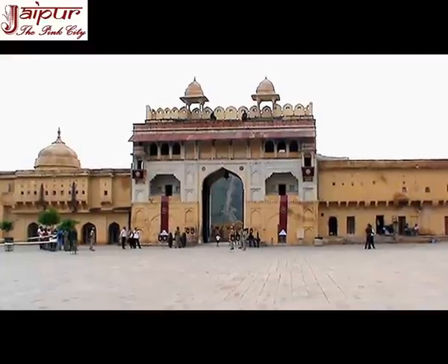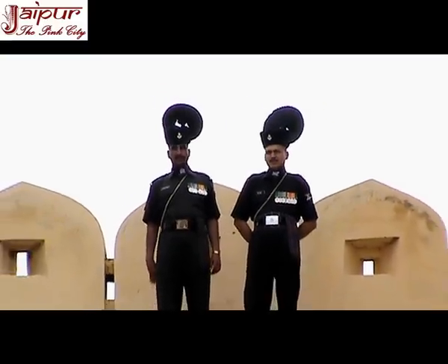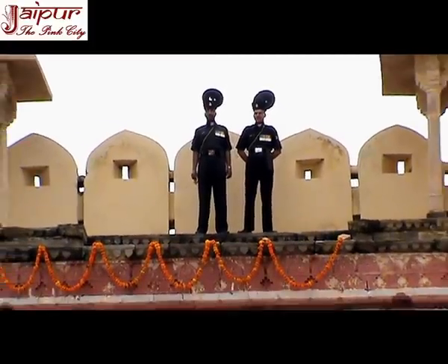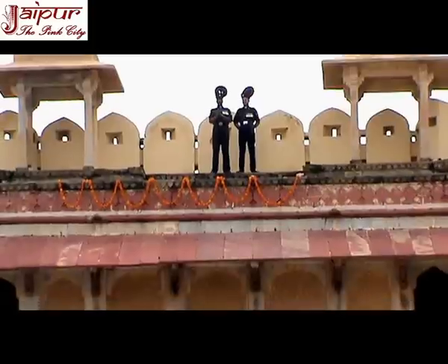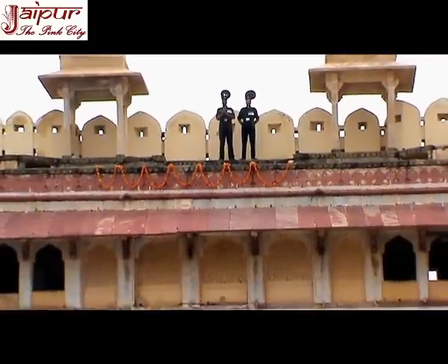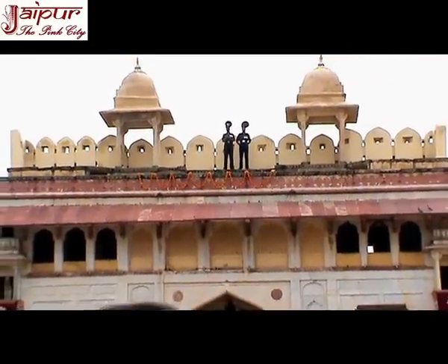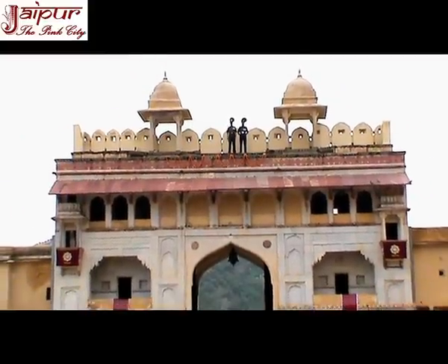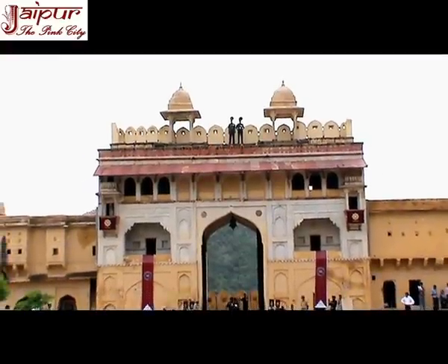Suraj Pool or Sun Gate at Aamir Fort Jaipur was the gate of exclusive or restricted entry into Aamir Fort proper. It was called so because it directly faced the east direction, from which the sun rises. Royal cavalcades and dignitaries entered the palace through this gate. The palace guards' duty posts were located in the gate.